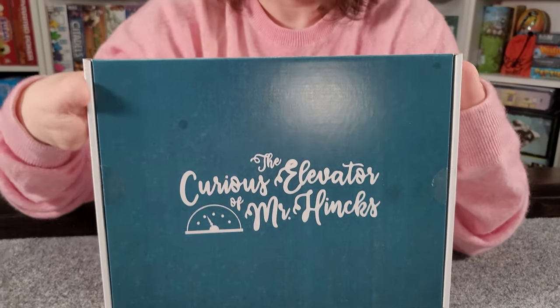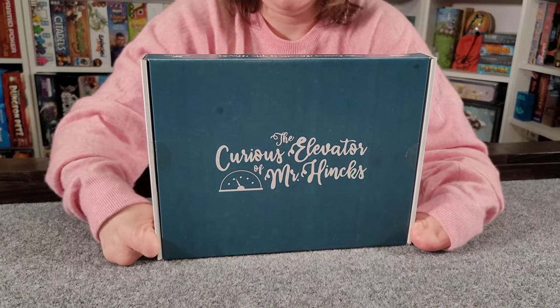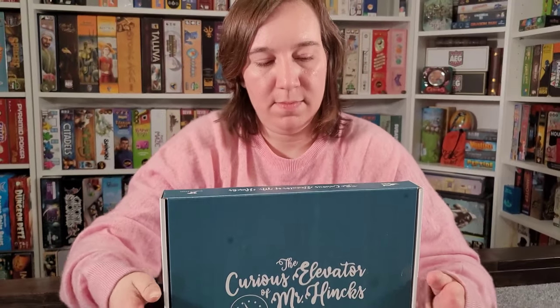If you like games like Unlock or the Exit series, this is something you would probably enjoy — and I dare say I like this way more than those. The hints really help — you don't get frustrated. There have been times where we get stuck and go to a hint, and the hints feel very low-shame.